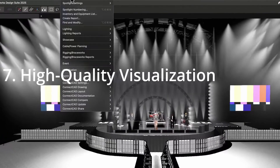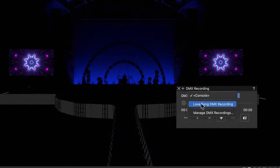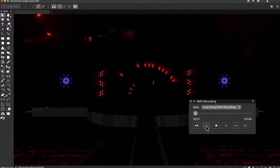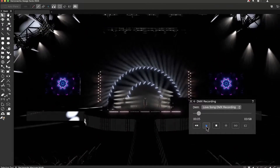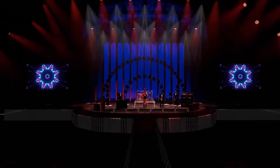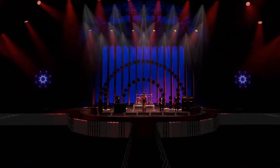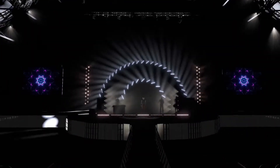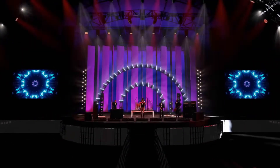7. High-Quality Visualization. In addition to modeling and drawing tools, Vectorworks offers high-level rendering and visualization capabilities. With Renderworks integrated, you can achieve photorealistic renderings directly within the software without having to rely on another rendering engine. WYSIWYG or Capture are great for visualization, but they lack the technical design power and precision that Vectorworks can offer in parallel.